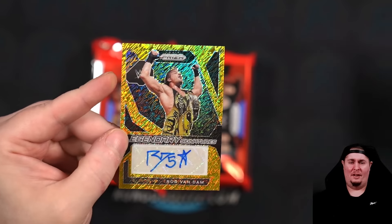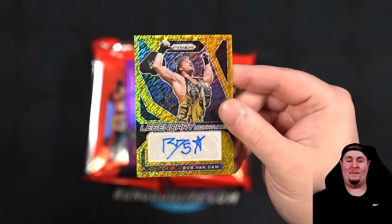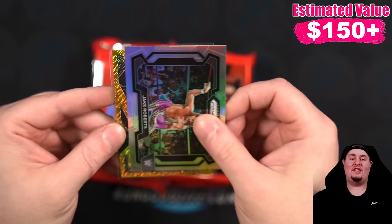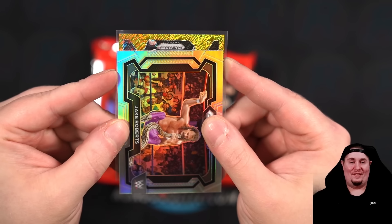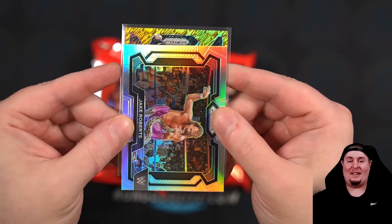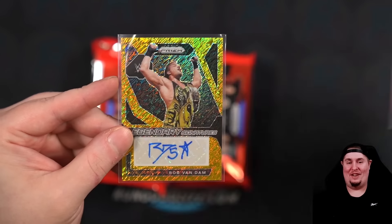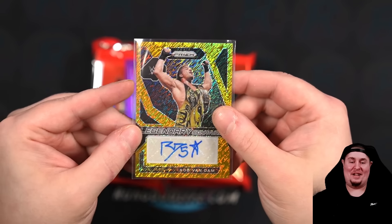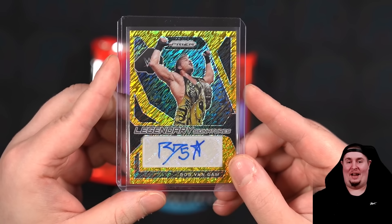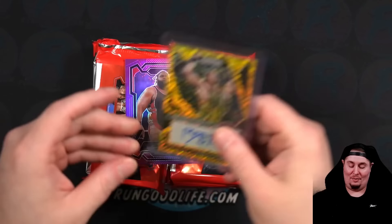RVD! Rob Van Dam on the five-star legendary auto. That is going to be numbered to 3 — three of three. Gold shimmer Rob Van Dam. Isn't that just disgusting that I knew it from that? If there's ever any question if I'm a WWE fan for life — the fact that I've never seen these cards before, I saw that and I was like, 'oh, it's RVD.' You're damn right, it's RVD on the gear match to five. That is such a sick card. Three of three. I kind of wish it was numbered to 20, to be honest. Awesome card.